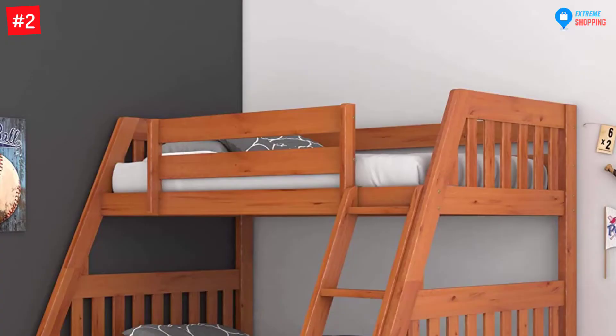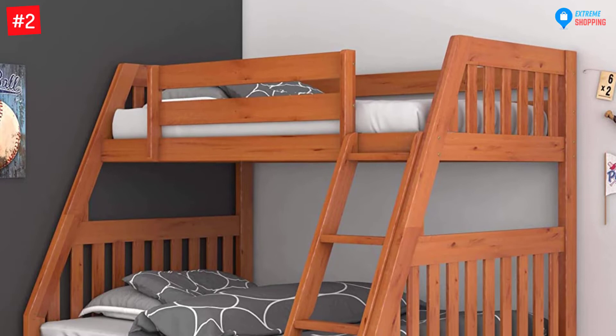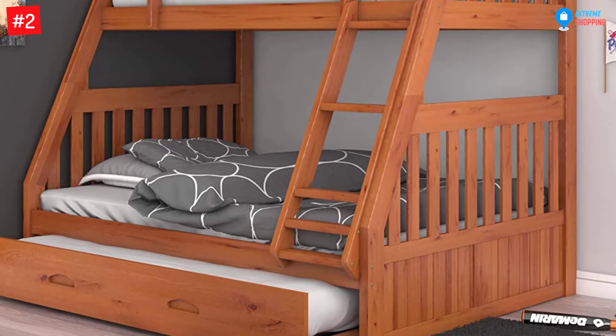In contrast with the LaSalle Twin Captain's Bed, the Discovery World Furniture pop-up trundle bed is more suitable for young adults because of its sleek and sturdy design.